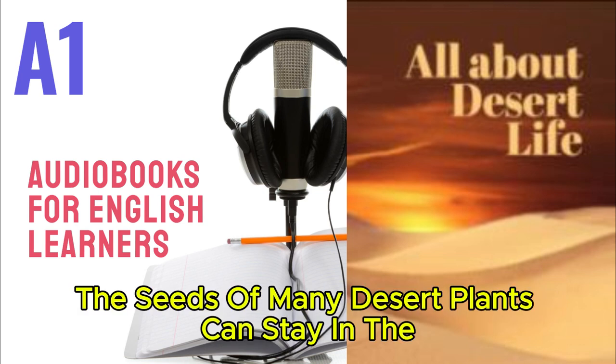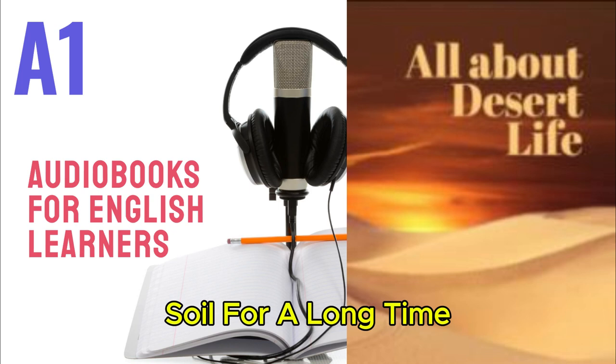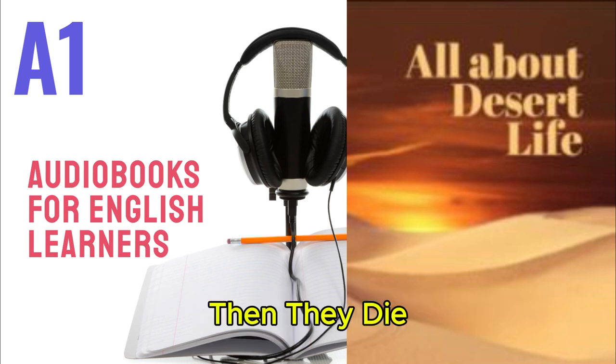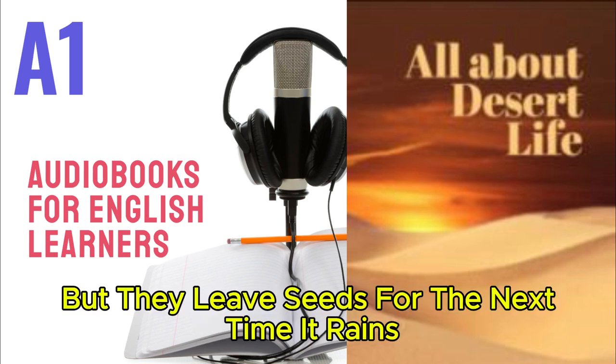The seeds of many desert plants can stay in the soil for a long time. When it rains, they grow fast and produce flowers. Then they die, but they leave seeds for the next time it rains.